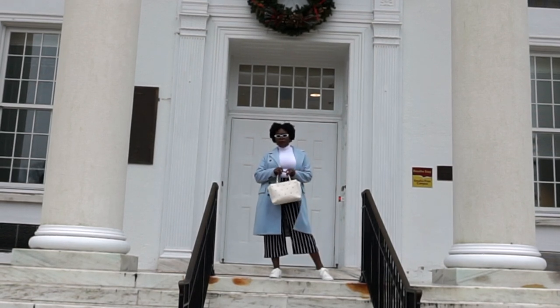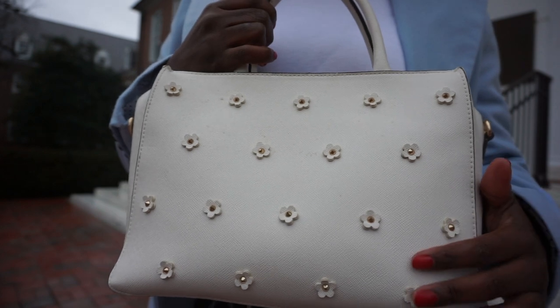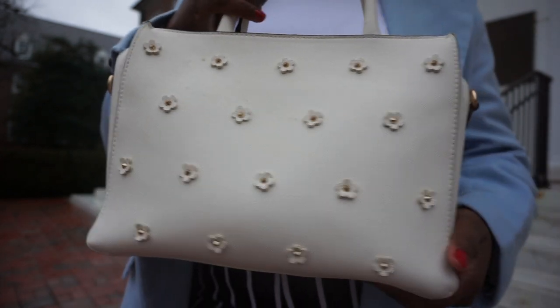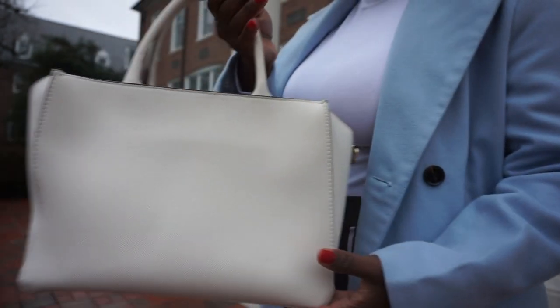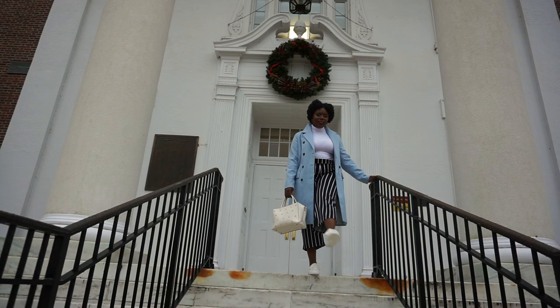I just wanted to talk about this bag for a moment. This is such a beautiful bag that I picked up from H&M. It has this beautiful floral design with golden studs for its pistols and I just love the structure of this bag and how well-made it looks and feels. Love this bag.